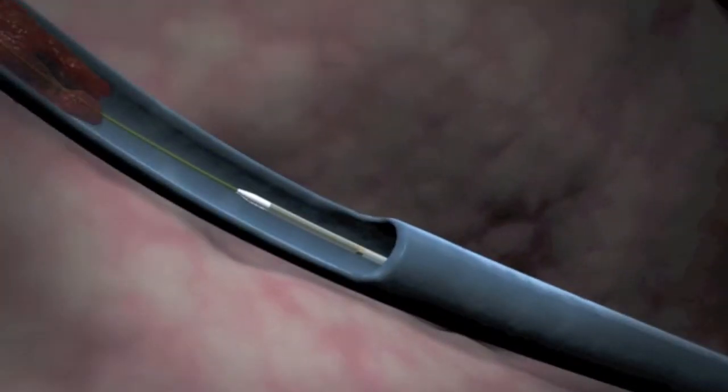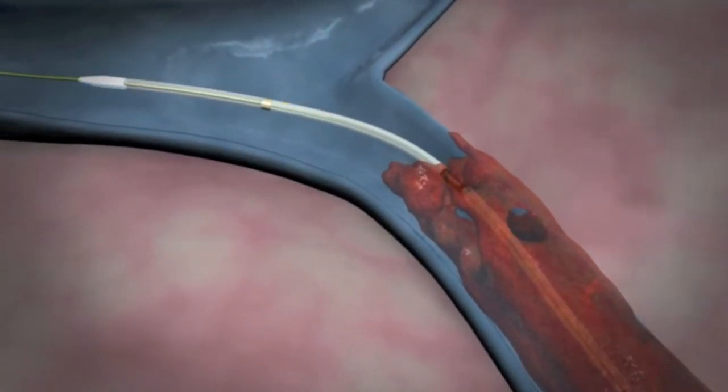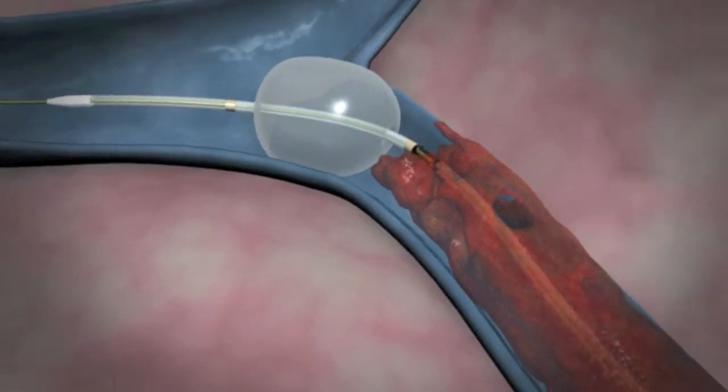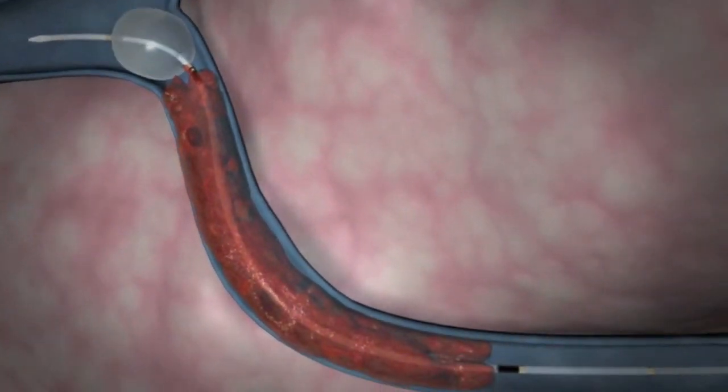Dr. Gruner uses the trellis procedure in a select group of patients to remove life-threatening deep vein clots that would otherwise be treated with less effective and more invasive techniques, which often require long periods of blood thinning medication.